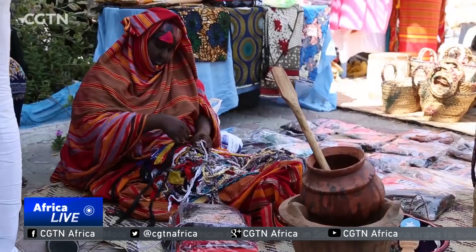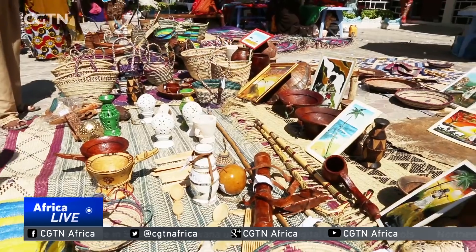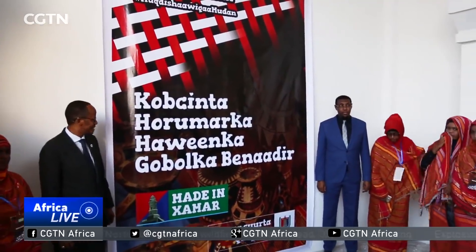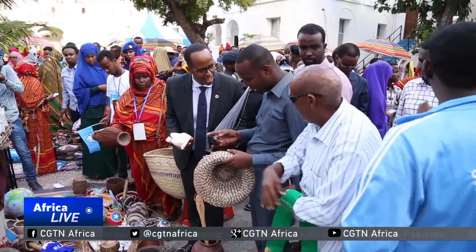If we have a centre to display and sell our products, we would be very happy. Mahubba and many other women are presenting their artwork at this two-day exhibition being held at City Hall Mogadishu, in a program dubbed Made in Hamar — a local name for Mogadishu — an initiative by the Mogadishu mayor aimed at empowering Somali women.